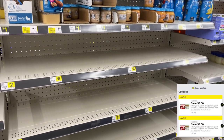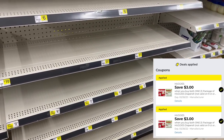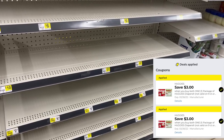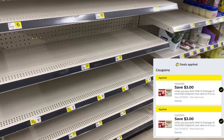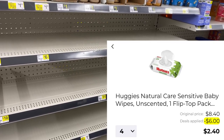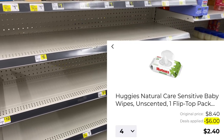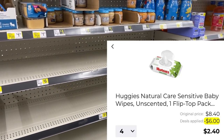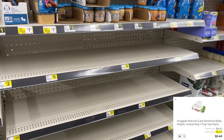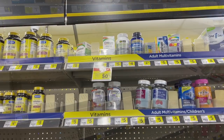I wanted to grab some more Huggies wipes. We still have those three-dollar-off-two digital coupons on Huggies wipes, and I wanted to see if they were still glitching and coming off on two-packs. It's showing as still working in the app, but I can't test it today because all the wipes are cleaned out. I'll have to try that another day — keep that deal in mind if you still have those digital coupons.